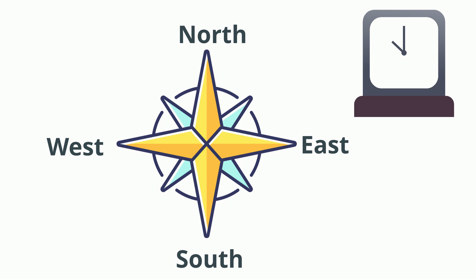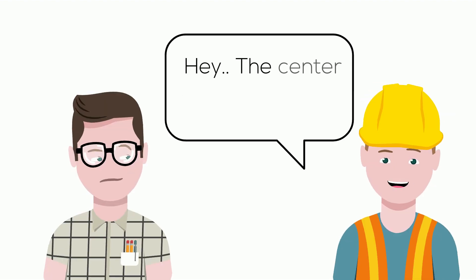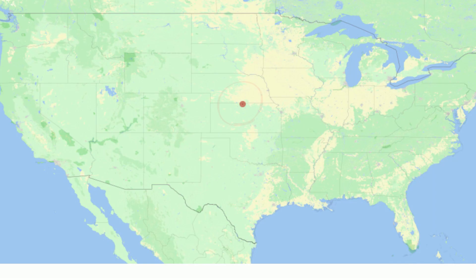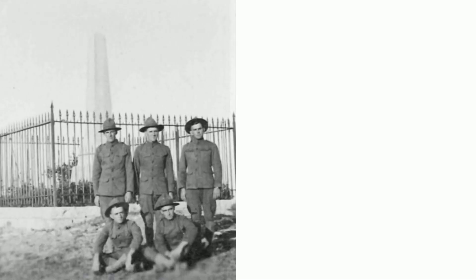But on a map of the U.S., where is the center? In 1918, the National Geological Society declared a location near Lebanon, Kansas as the center of the United States. Here are the exact GPS coordinates.